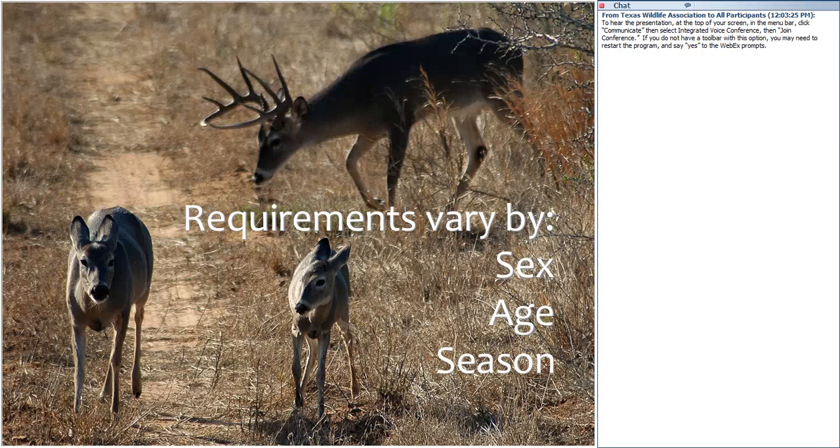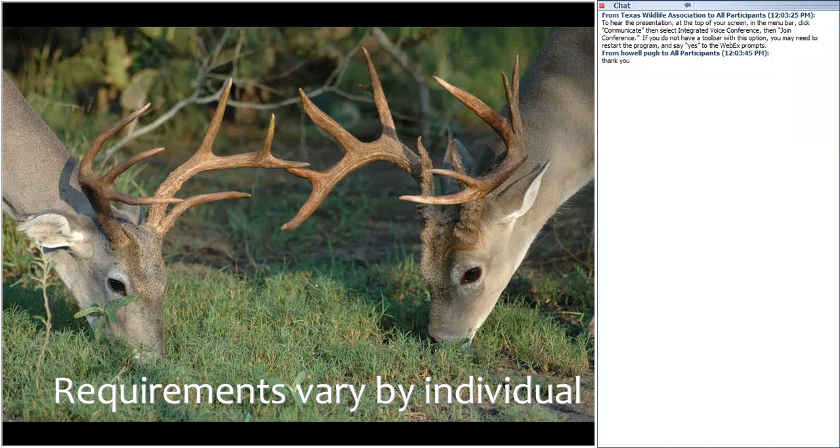The requirements that deer have can vary by sex, so bucks are going to have different nutrient requirements than does. It can also differ by age — fawns need more energy and protein for growth compared to adults. Nutritional requirements also vary by season; a doe's needs during parturition and lactation differ from the rest of the year, and bucks have a much higher protein requirement when growing antlers. Requirements can even vary by individual.